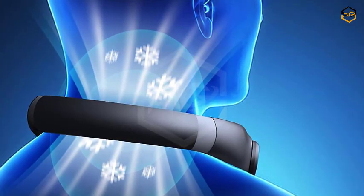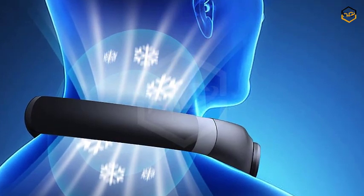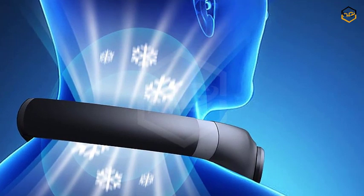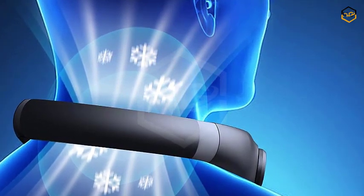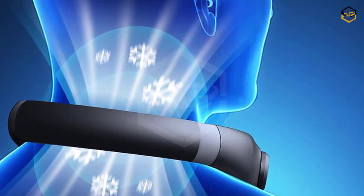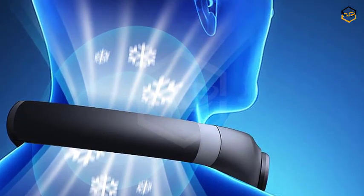Crafted with your lifestyle in mind, the RILOOP Neck Fan features a sleek and ergonomic design that ensures a secure fit around your neck, offering comfort even during extended wear. Its unobtrusive black color adds a touch of elegance to your appearance, making it suitable for men, women, and kids who value both style and functionality.